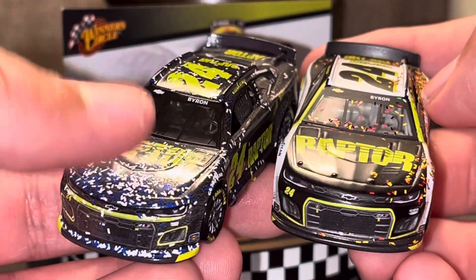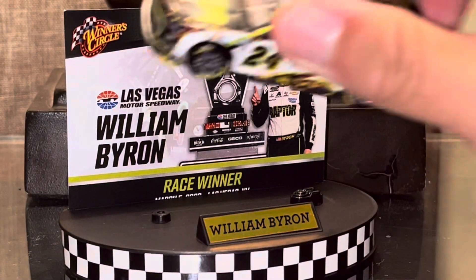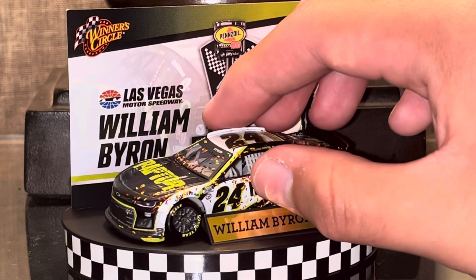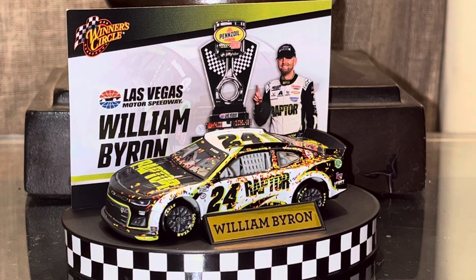This was Willie B's Martinsville win from the spring. I bet they're probably going to make the one from today. I did not get this car because William Byron won the race — well, I actually do like William Byron a lot. It was just because I was debating on whether or not I would get the Willie B card.